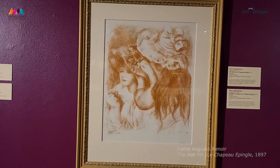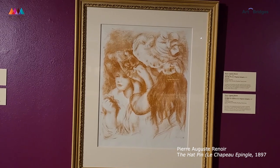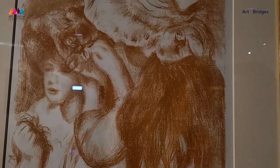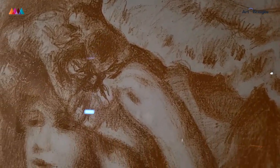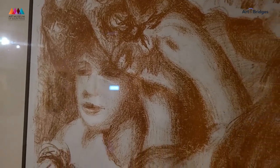We have more pieces along this wall that highlight moments in everyday life. We have the hat being pinned — a peek into maybe a private, intimate moment where we're getting ready, getting dressed. Such a common moment: we all have to get ready and get dressed to go out into the day. So this piece is lovely for highlighting such a simple, ordinary thing.